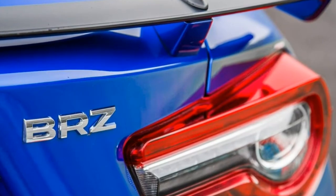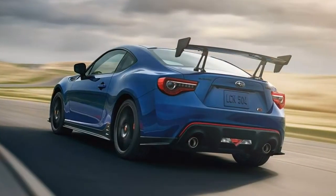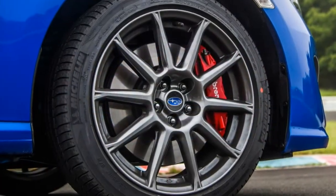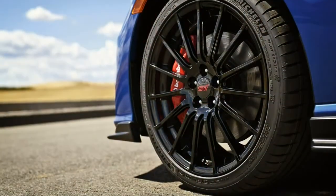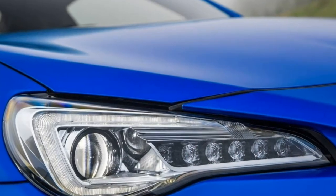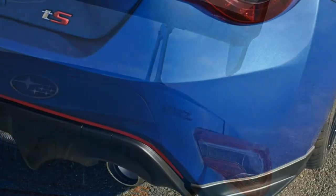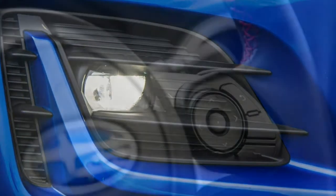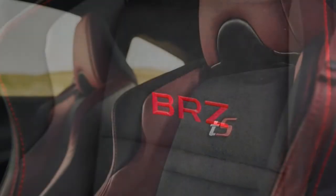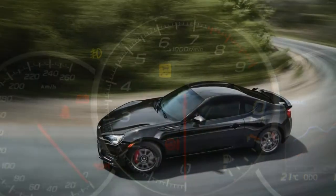The 2018 Subaru BRZ is a two-door sport coupe available in three trim levels: Premium, Limited, and the low-production TS. All include a 2.0-litre four-cylinder engine and rear-wheel drive. With the standard six-speed manual, the engine produces 205 horsepower and 156 pound-feet of torque; those figures dip to 200 horsepower and 151 pound-feet with the optional six-speed automatic. Standard equipment on the BRZ Premium includes 17-inch wheels, summer performance tyres, LED headlights, a trunk spoiler, heated mirrors, a height-adjustable driver's seat, cloth upholstery, a leather-wrapped multifunction steering wheel, a folding rear seatback, a 6.2-inch touchscreen, Bluetooth, smartphone streaming audio, a USB port, an eight-speaker subwoofer, an auxiliary audio jack, a CD player, and satellite radio.